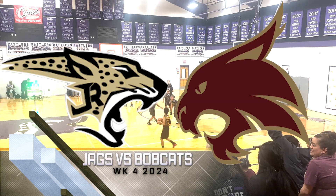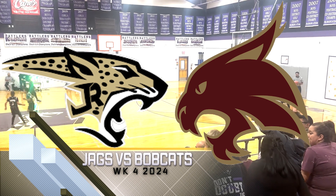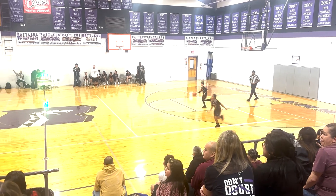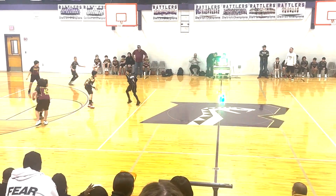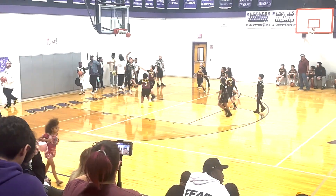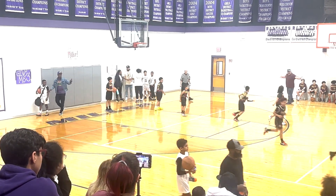Hey gang, welcome to another round of Basketball 10U. We got the Jags taking on the Bobcats. An early turnover will lead to a Jag basketball, and Kreek at the point finds his main man. DK drives in on the right side, finger roll layup and in. And count it — Jags are alive on the board.